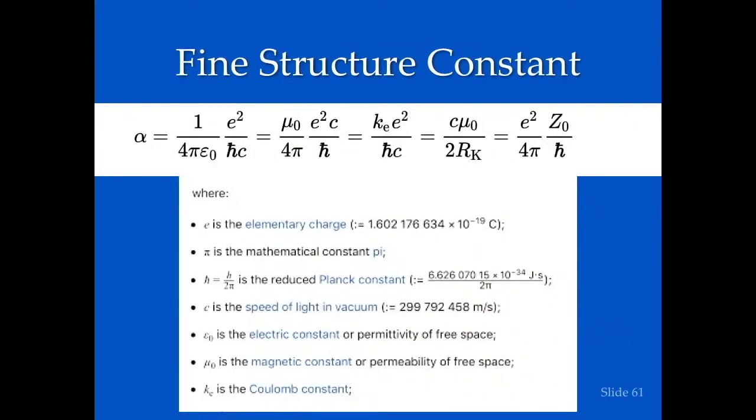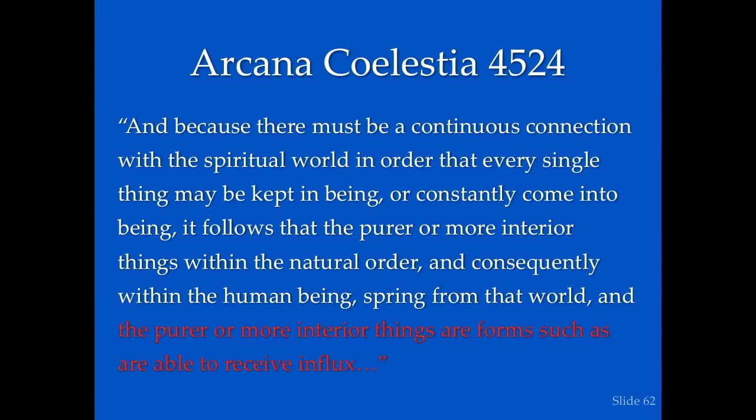The fine structure constant — which is definitely going to be on the test — contains the charge E squared embedded in it. This is what we're talking about: varying these constants through influx. Within the human being, from that world the purer and more interior things are formed such as are able to receive influx. What we've been trying to focus on are the purer and more interior things which are able to receive influx, and what they look like.